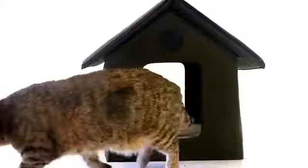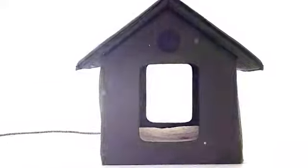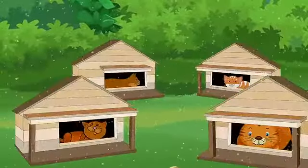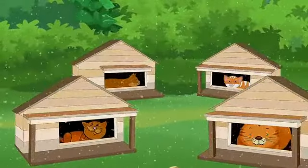The K&H outdoor kitty house is warm and safe. I got my cat the exclusive outdoor kitty house from K&H, and let's just say I feel a lot better about my outdoor kitties with four walls and a roof over their head.